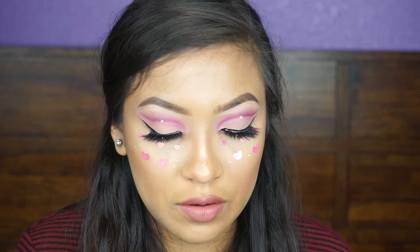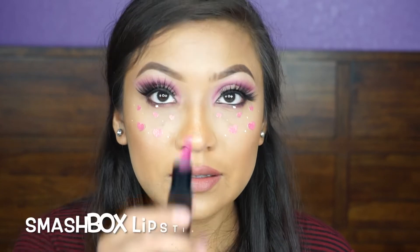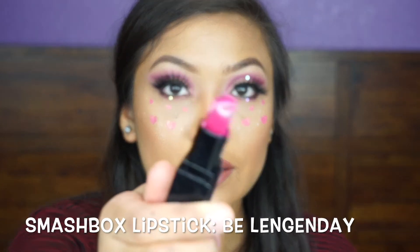Her lips are more pink though — I feel like my lips should be more pink. What the hell happened to my lipstick? Look at this — it melted!